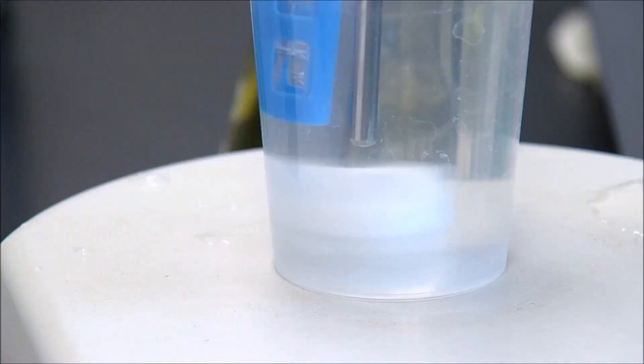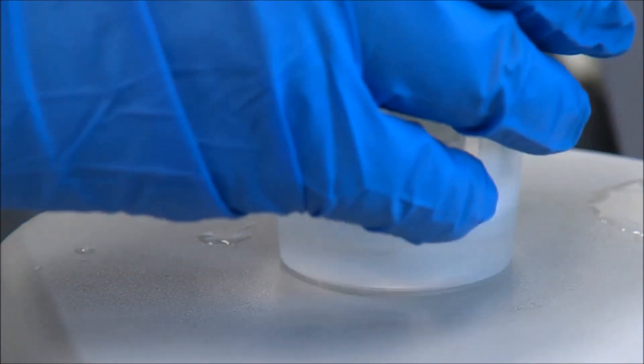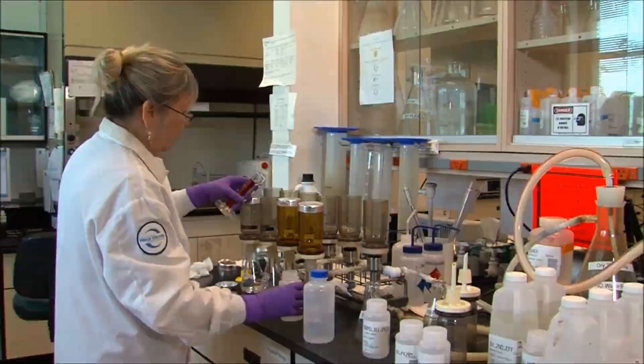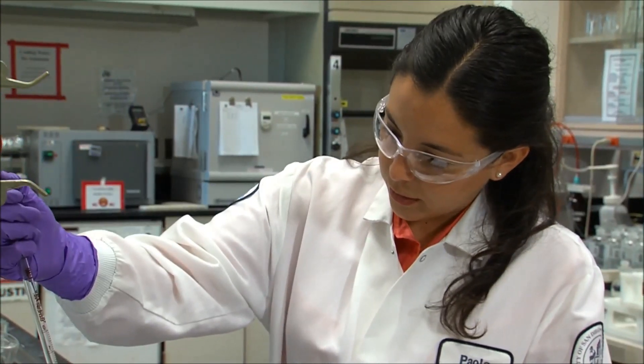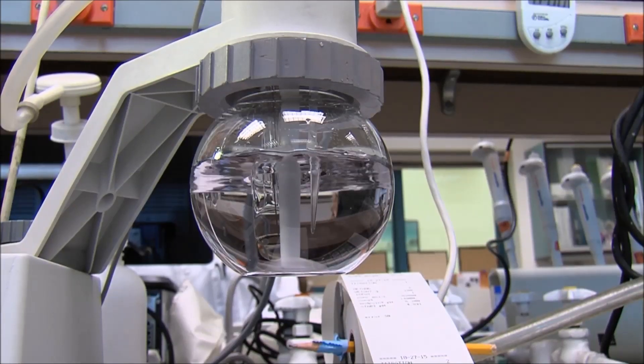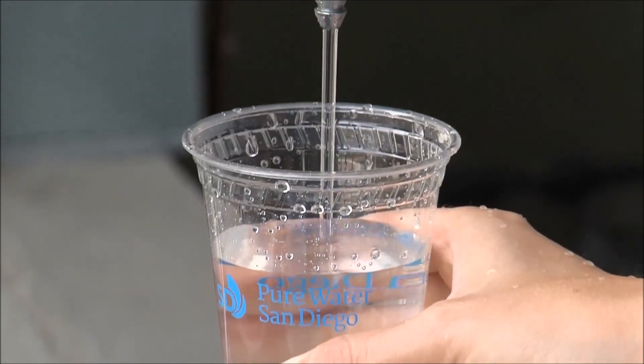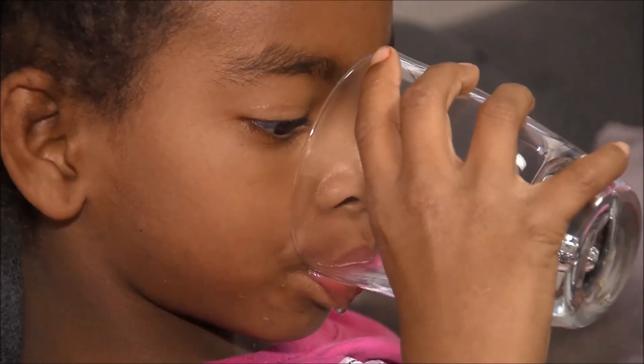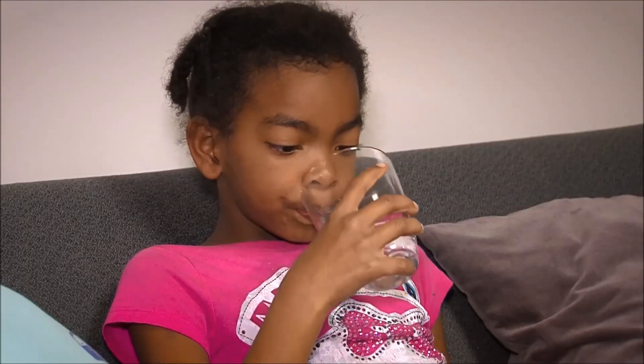The result of this multi-barrier process is purified water. To date, more than 28,000 lab tests have confirmed that the purified water produced meets or exceeds all drinking water standards. By investing in the Pure Water program, we can ensure a safe, reliable and sustainable water supply for generations to come.